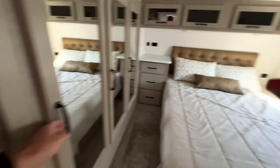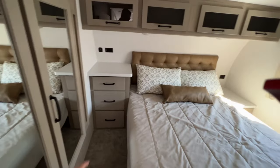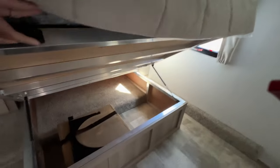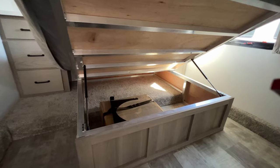Coming into the bedroom, you've got a wardrobe slide in here. This is a queen size bed with a new headboard up there. Tons of overhead storage, a big bank of drawers, and as always, storage underneath the bed. Look at all that aluminum underneath — they frame every bed out in double welded laser cut aluminum.